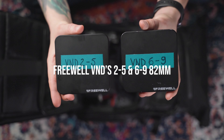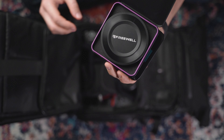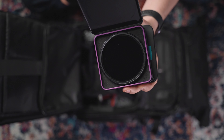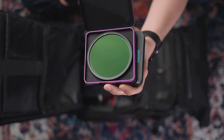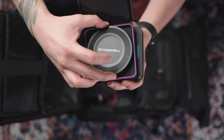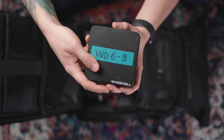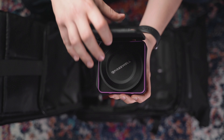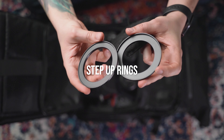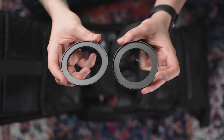Of course the Freewell VNDs need to be here — I really recommend those. I've made a review of them. They're really nice filters, comparable to Peter McKinnon ones but much cheaper. For these filters I only bought the 82mm size and then adapt them via step-up rings to my other lenses.